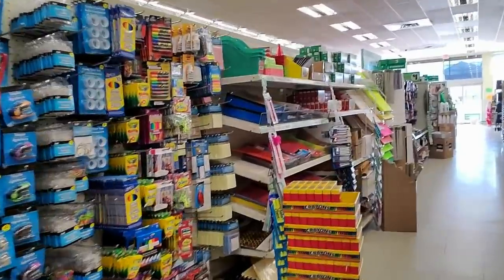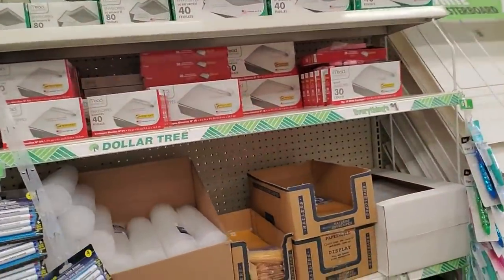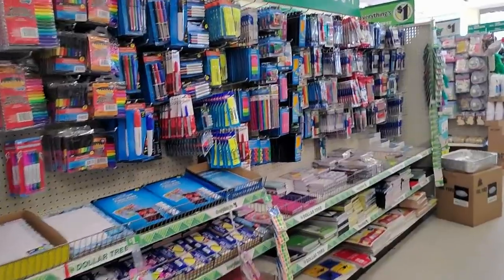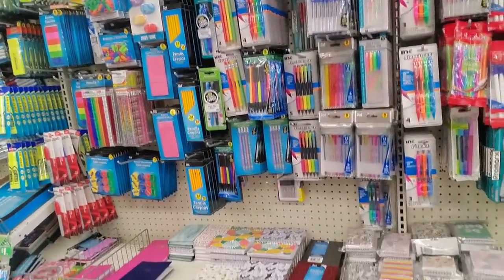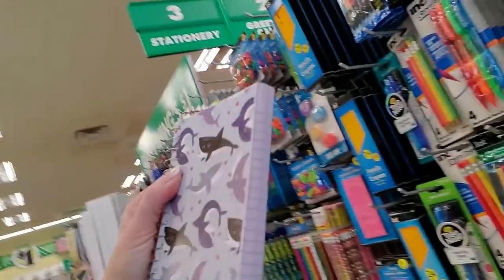I wanted to show you the Valentine's Day stuff before it got all messed up, although I don't know that it's going to be, to be honest. I'm kind of curious to see how much of it gets bought, because kids around here are not in school — everybody's doing remote learning for the most part. So what are they going to do with it? That's a cute little notepad with sharks on it.